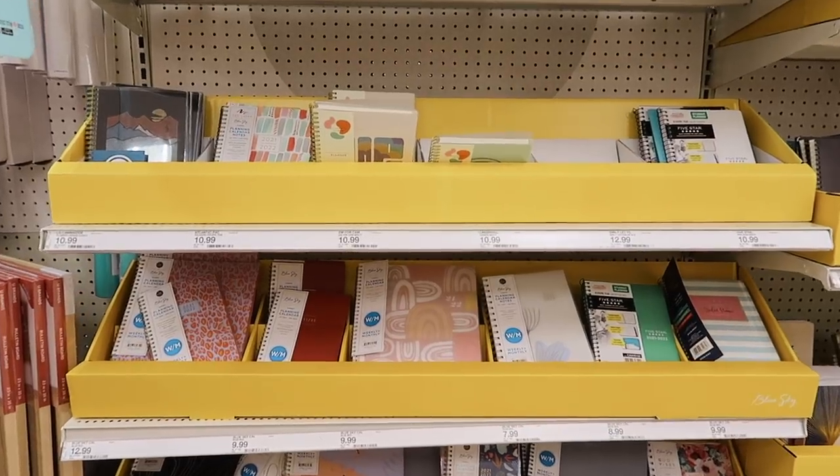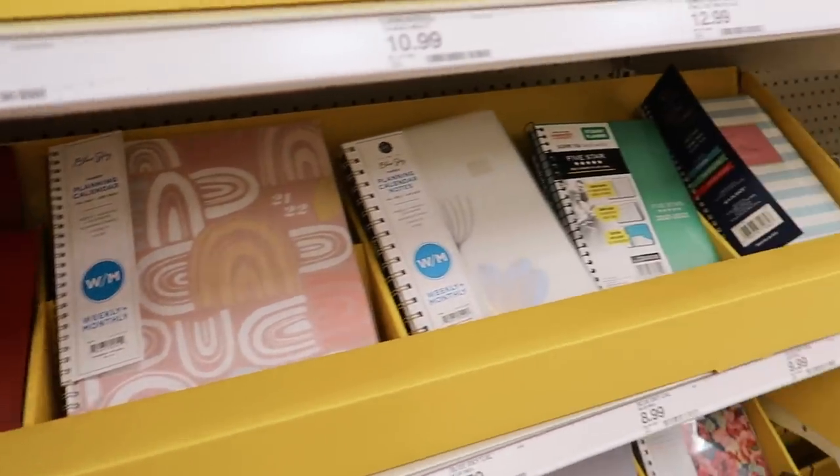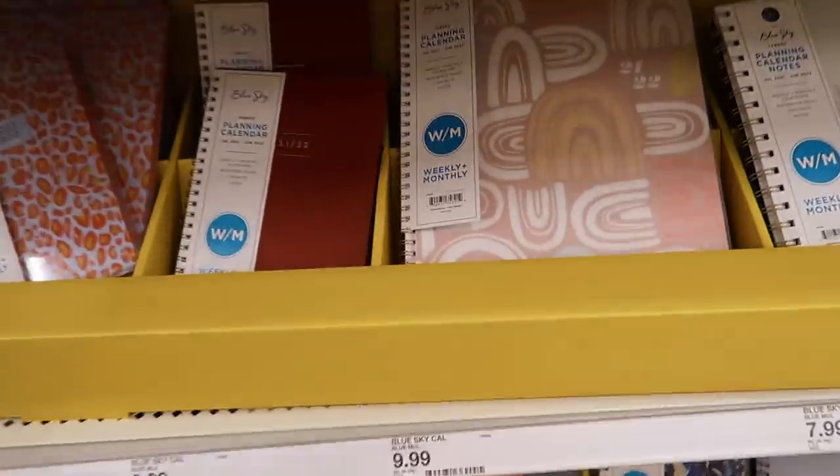I use digital planners so I'm not going to get a physical one because I already have my digital one, but these are so adorable — I love the rainbows. Okay, we finished our Target run.